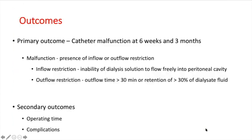The specimen was removed using an endobag through a 10 mm port. Primary outcome was catheter malfunction at 6 weeks and 3 months. Malfunction was defined as the presence of inflow or outflow restriction. Outflow restriction was defined as outflow time more than 30 minutes or retention of more than 30% of dialysate fluid. Secondary outcomes were operating time and complications.